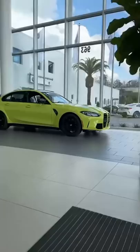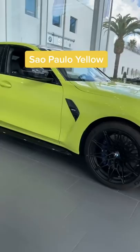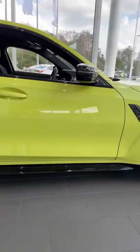Let's start with this outrageous color. It's the first thing you're going to notice — it's called Sao Paulo Yellow, named after a racetrack in Brazil. It is the launch color for the M3 and I think it looks absolutely outrageous.